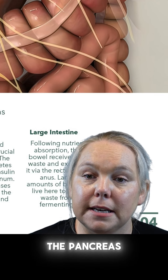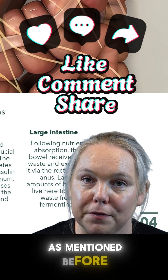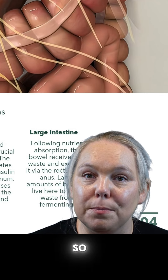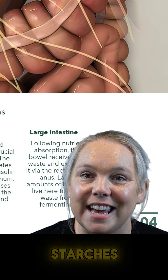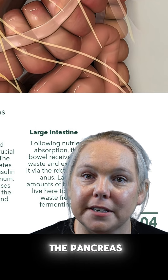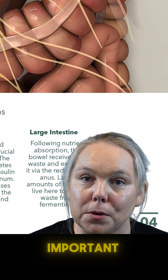The pancreas is really good at supplying all the enzymes we need to break our food down. But it is also really important for sugar — it produces a hormone called insulin. When we consume sugar, starches, or anything that has a glycemic effect on the body, the pancreas will secrete insulin in response to that to help regulate our energy production.